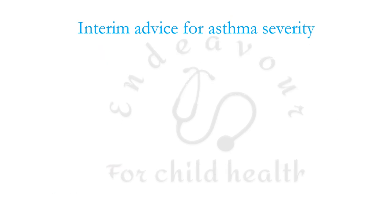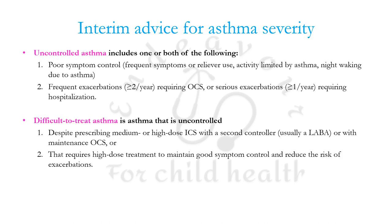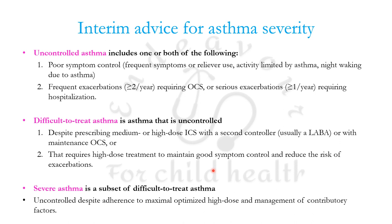GINA has clarified three terminologies often used interchangeably. Uncontrolled asthma includes poor symptom control and/or frequent exacerbations. Difficult-to-treat asthma is uncontrolled — poor symptom control and/or frequent exacerbations — or requires high dose treatment to maintain good symptom control. Severe asthma is a subset of difficult-to-treat asthma that remains uncontrolled despite proper adherence to maximal optimized high dose ICS-LABA and management of all contributory factors.